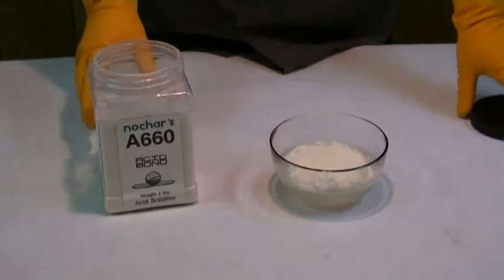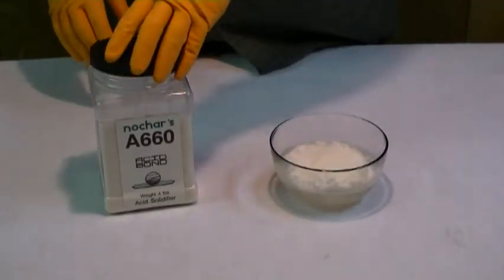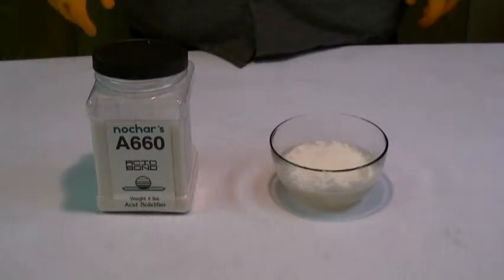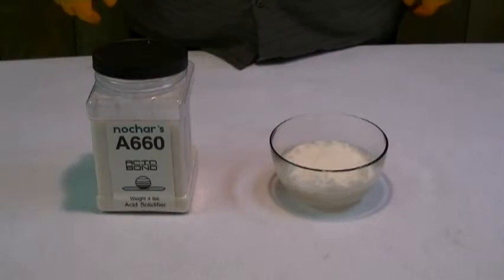Unlike NoChar's A610 Petro Bond, which you saw in a previous clip, A660 is designed to solidify and immobilize any type of aqueous-based liquid. Unlike Petro Bond, which only immobilizes and solidifies hydrocarbons, A660 will not absorb any type of hydrocarbon liquid.